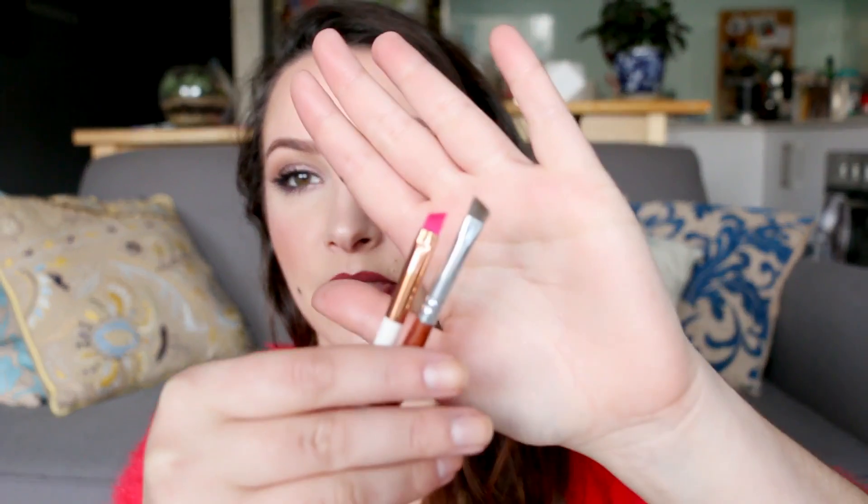For brows I'm bringing two cheap angled brushes — if I lose them I'm not upset. One firmer one from Crown Brushes, which I prefer, and a flimsy one. Then for liner I'm bringing two liner brushes. The first is a Sigma E95 travel liner brush — I've had it for ages, it's getting stumpy, but it fits nicely. Small liner brushes are handy because if they get squished in a bag you lose the ability to draw a precise line.